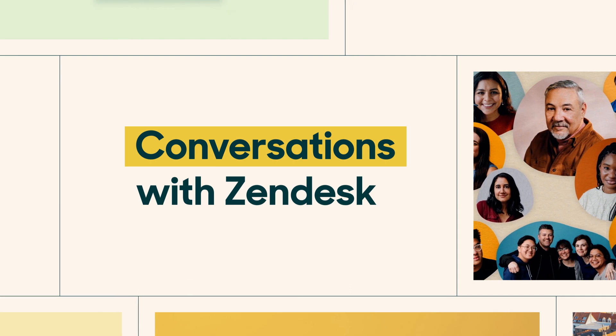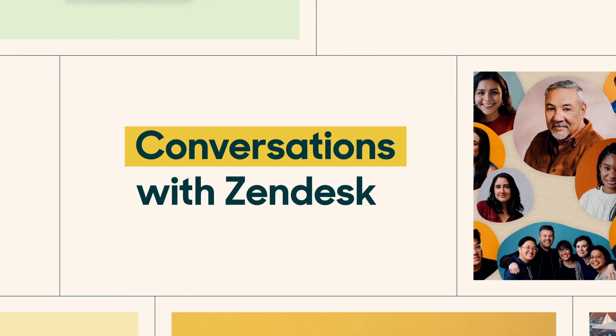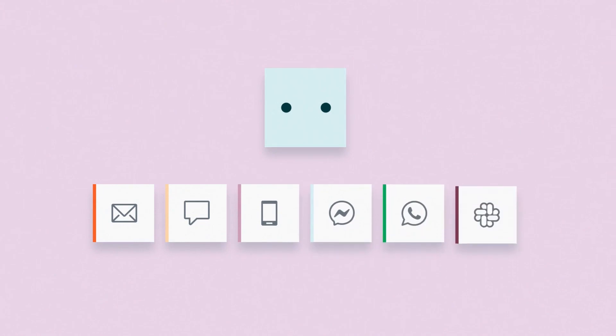This is Conversations with Zendesk, and today we're talking about bots. Our AI-powered bots are designed to deliver instant answers across all of your service channels, so you can serve more customers, eliminate wait times, and make your teams more productive.